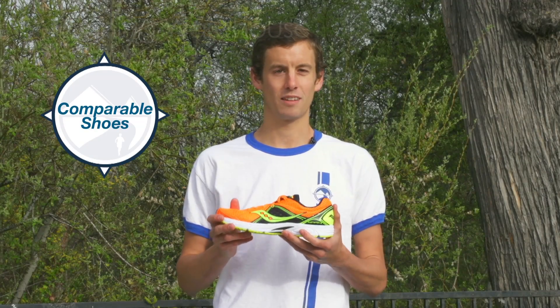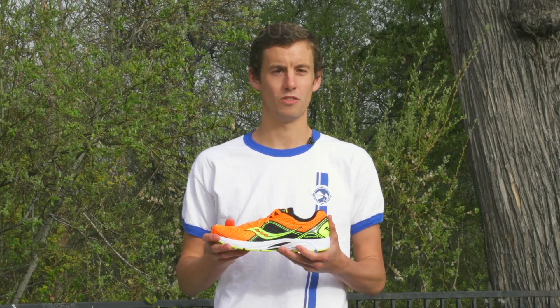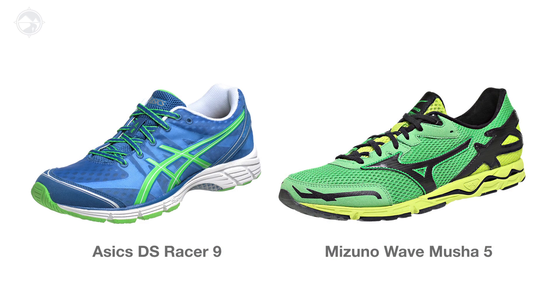The Saucony Fast Twitch 6 is comparable to other minimal supportive racing shoes in its category, including the Asics DS Racer 9 and the Mizuno Wave Mucha 5.